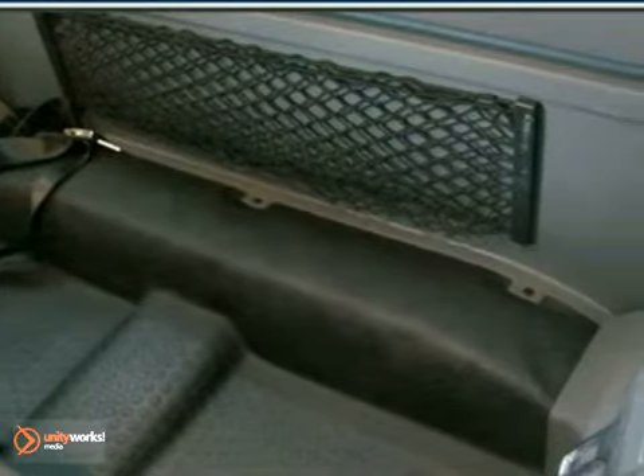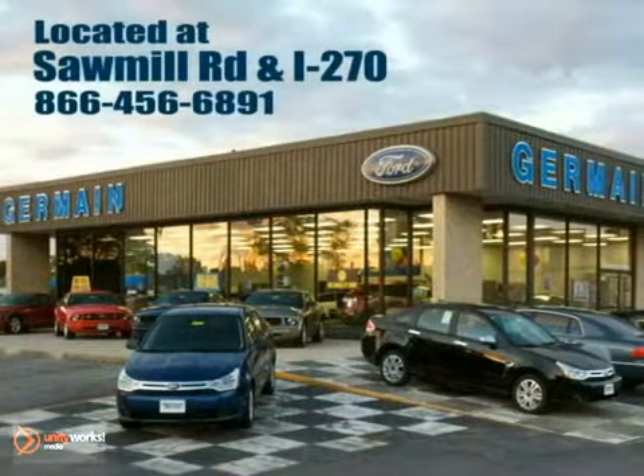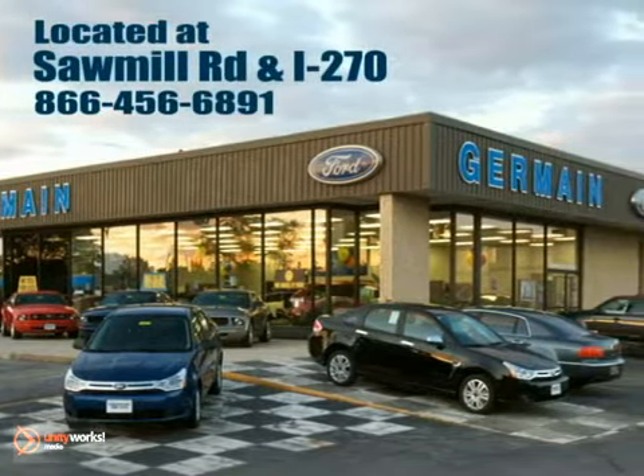Don't wait another minute. Come in today and take it for a test drive. Experience quality you can believe in at your Main Ford today, conveniently located at Sawmill Road and I-270.